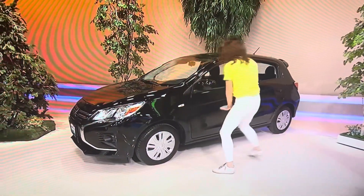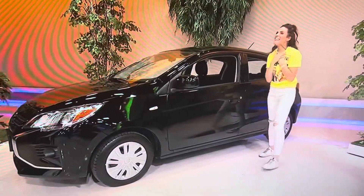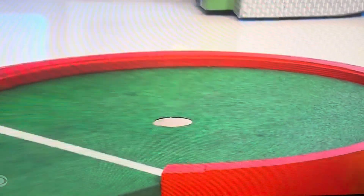Two ace putters up here. I'll be right back to spin the wheel. Don't go away, folks.